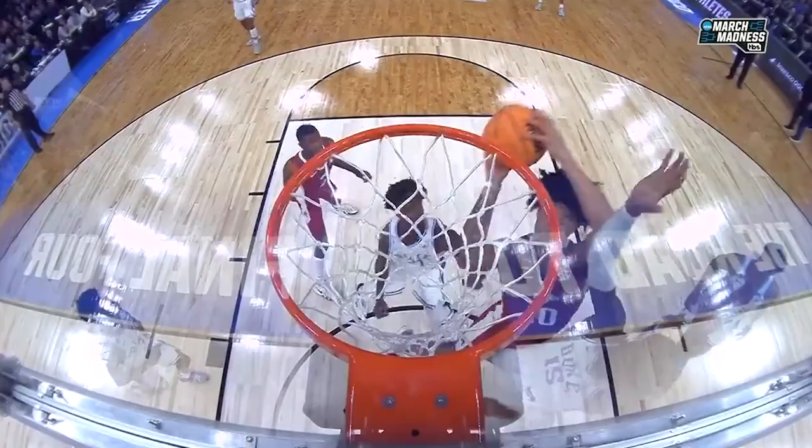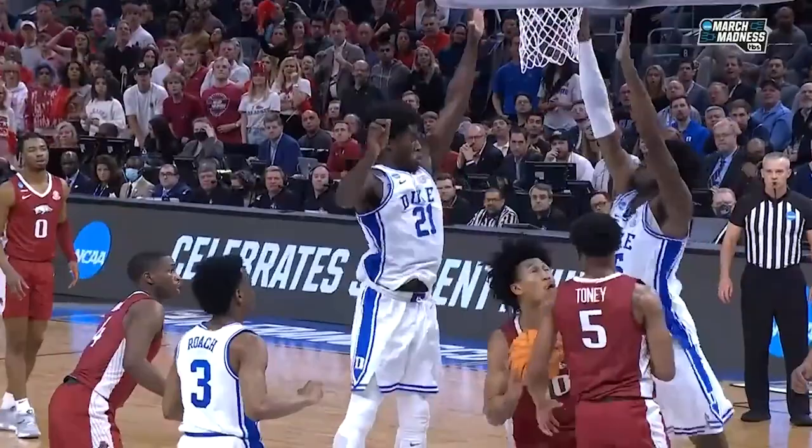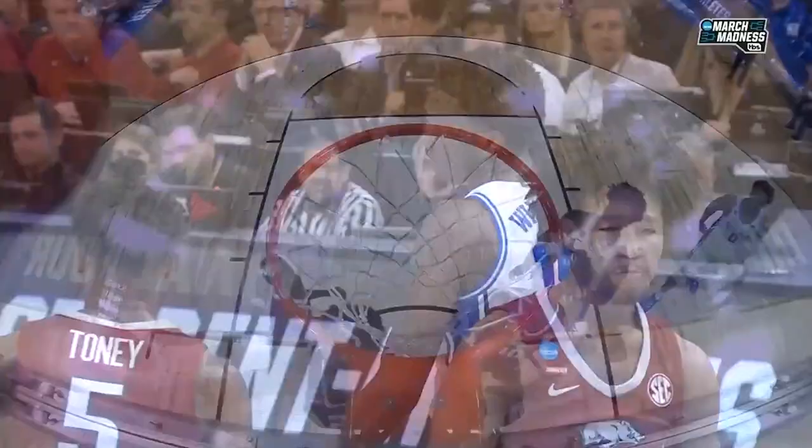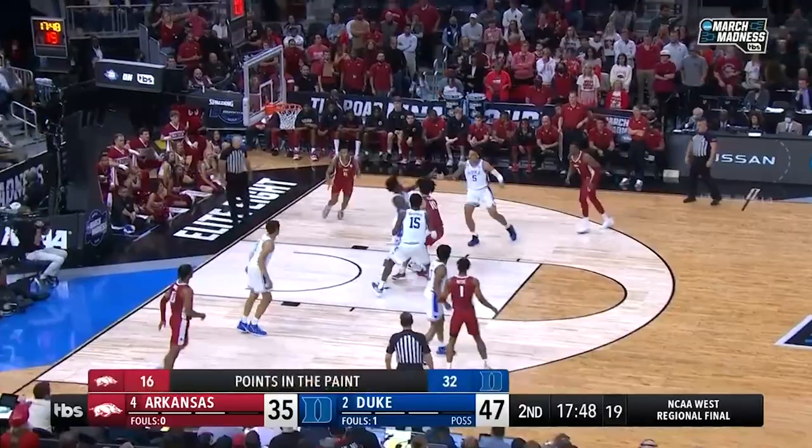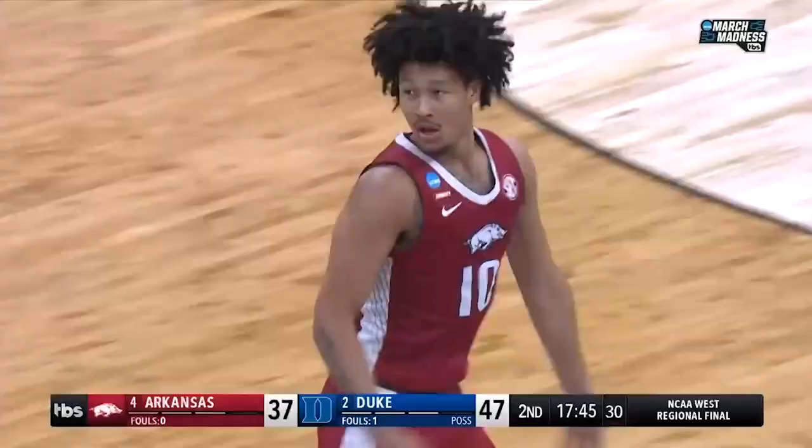Just great heart, determination, and strength — Arkansas basketball. Tony went right at Mark Williams, attacked him, and put Jalen Williams in position to secure the offensive rebound. Just great heart and determination right there. Nice help by Williams — Jalen gives it up and Tony knocks it down.